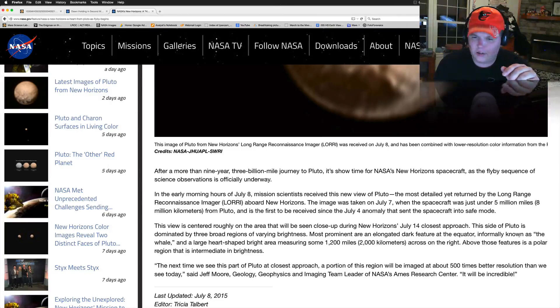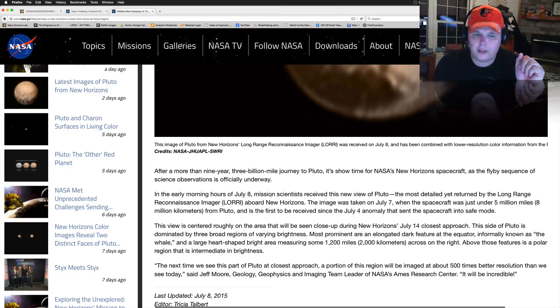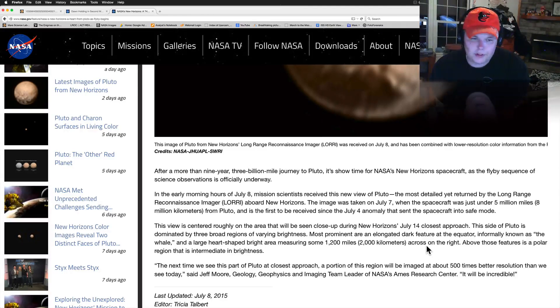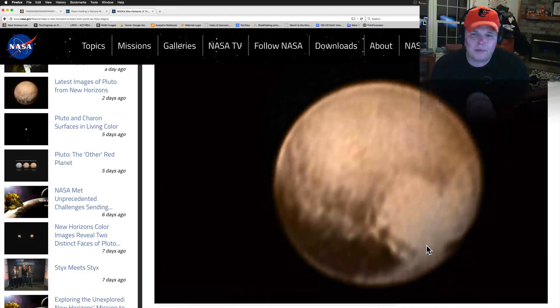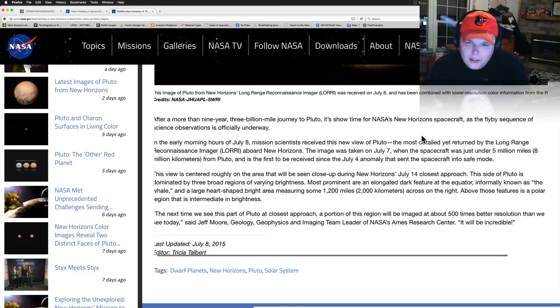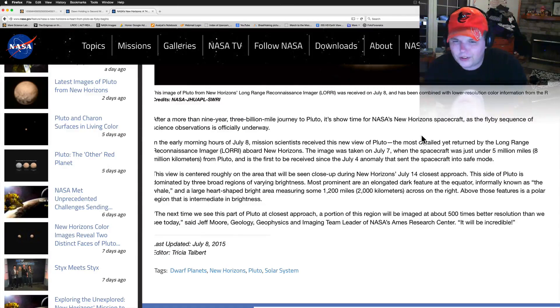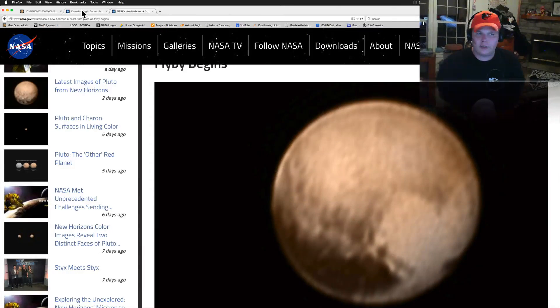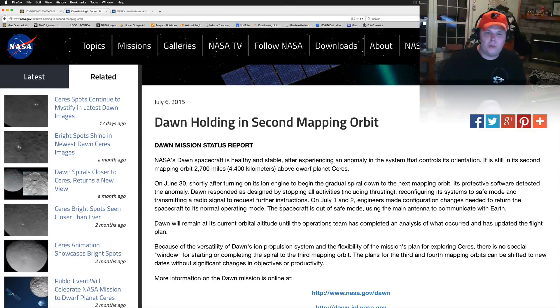This side of Pluto is dominated by three broad regions of varying brightness. Most prominent are the elongated dark feature at the equator, informally known as the whale, and the large heart-shaped bright area measuring some 1,200 miles across. To the right above the whale feature is a polar region of intermediate brightness. Here's the heart right there, this is the whale, and this is the polar region — they didn't have a cute name for that one.